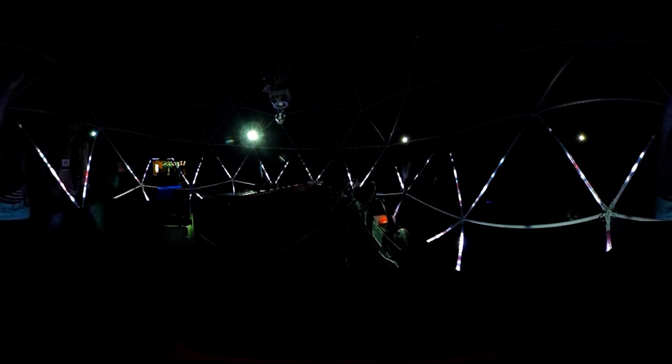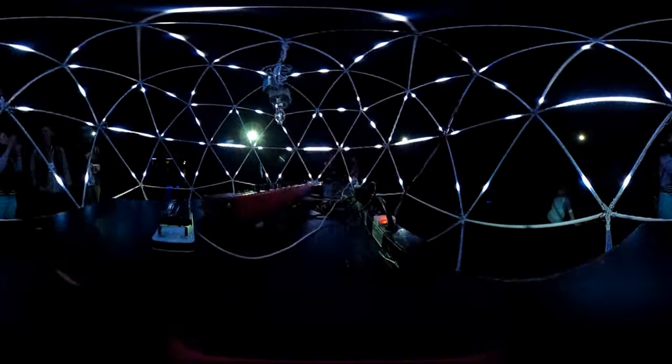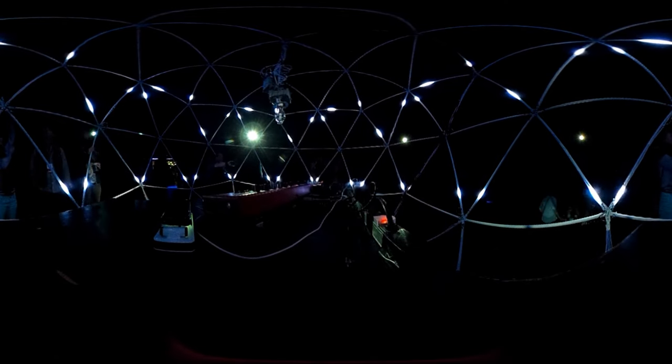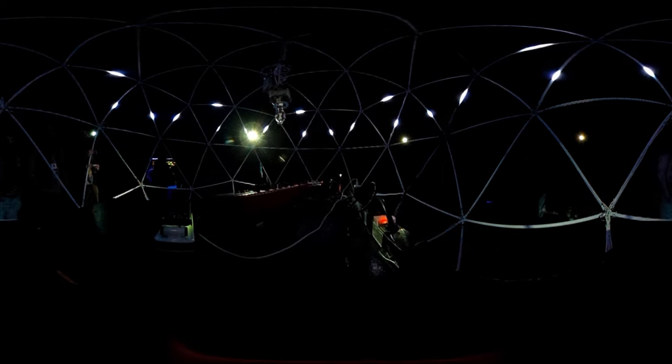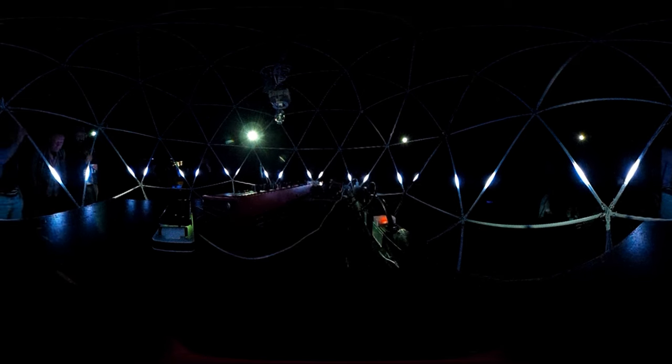Now we're outside the dome. The wind looks different from the outside. Still inside a giant dome — I can't see it. I love the way the red drips down. Look at it. It's clear PVC.